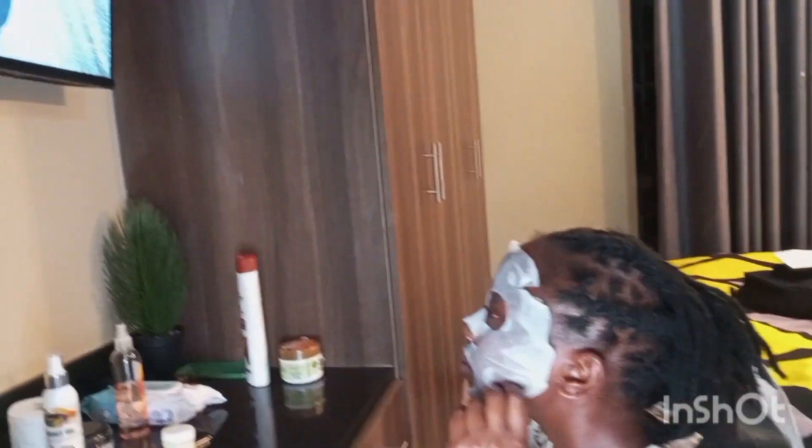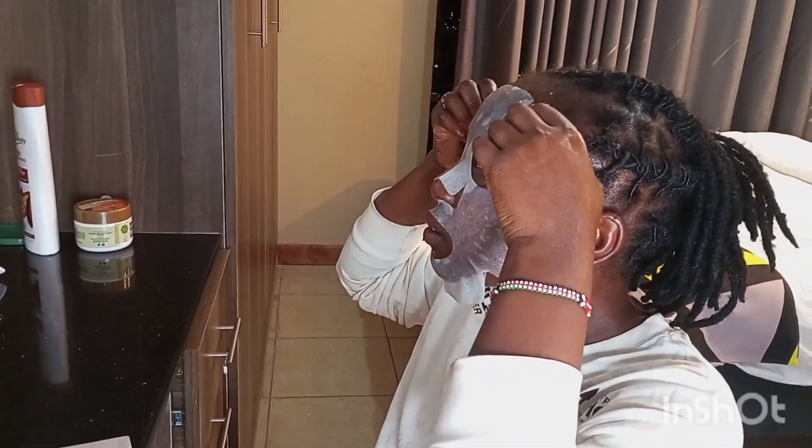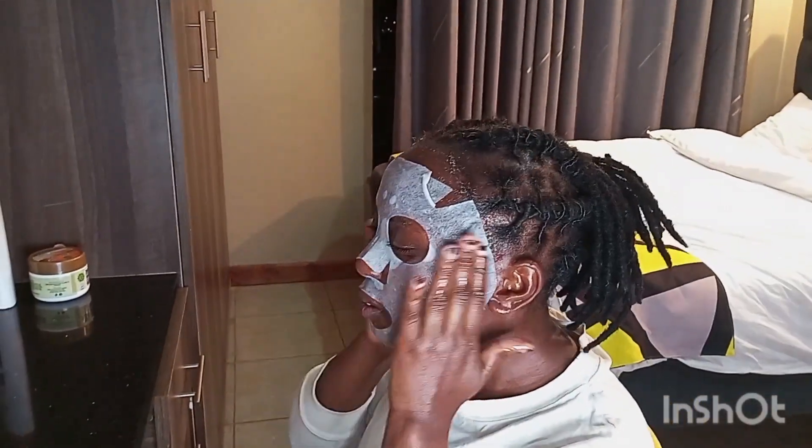This is me putting on the mask, I'm in my element, I'm feeling good, taking care of myself. Self-care sessions are so re-energizing — you should do this once in a while for yourself.